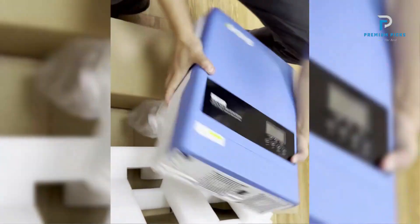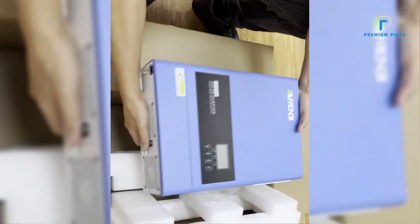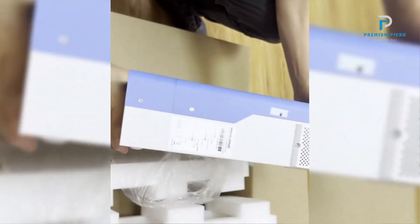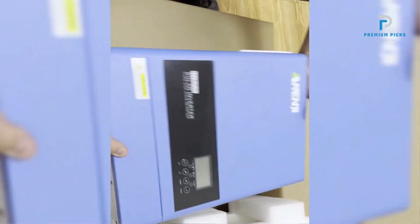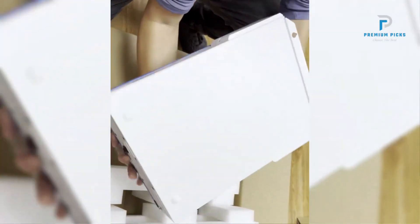In terms of performance, the NENGY Hybrid Solar Inverter offers impressive results with a high maximum efficiency of 98%. It supports a wide range of PV array power and voltage, making it suitable for various solar energy setups. The pure sine wave output ensures that sensitive electronic devices receive clean and stable power, reducing the risk of damage.